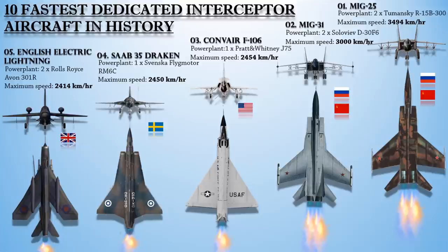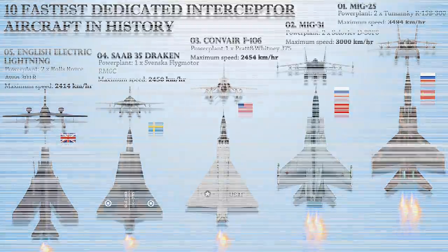And that was the list of the 10 fastest dedicated interceptor aircraft of all time. We hope you've enjoyed today's video. If you did, don't forget to hit the notification and subscribe button, and stay tuned for more videos from the Buzz.